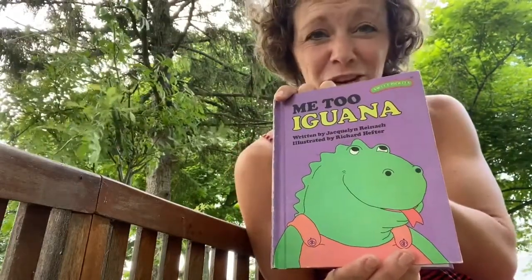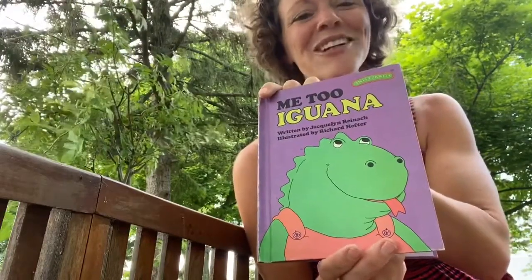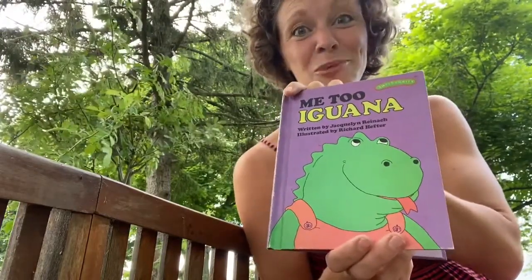This was my favorite book when I was a little girl. Also, after we're done reading this book, we have a super special surprise for you — it's a new song about iguanas.